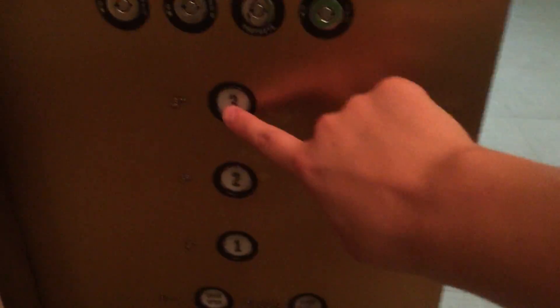This is the elevator at Memorial Hermann in The Woodlands, Texas. We're going to go up to 3, and the door closes when you push the button. I believe this is a Montgomery.